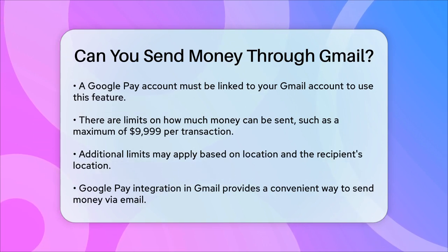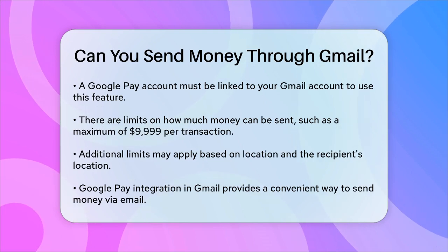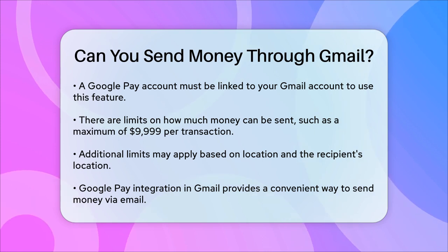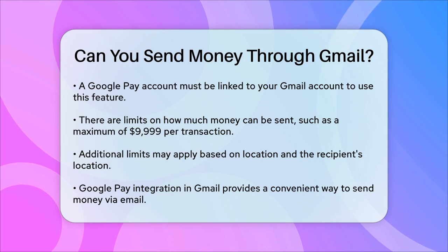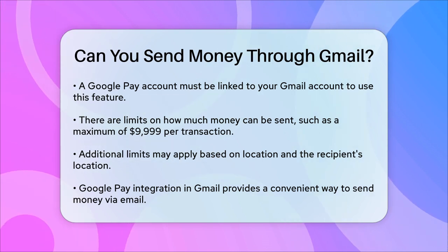In summary, while Gmail itself doesn't have a direct money sending feature, you can use Google Pay integrated within Gmail to send money to others. Just make sure both you and the recipient have Google Pay set up, and that you're in a country where this feature is available. This makes it easy and convenient to send money right from your email.